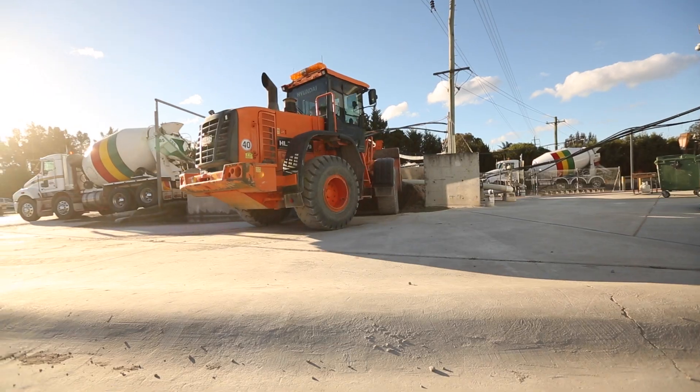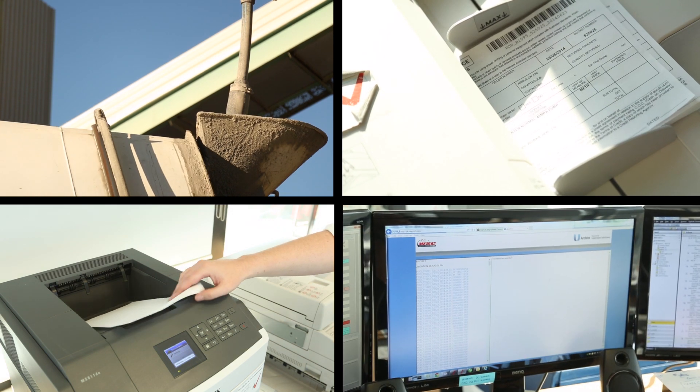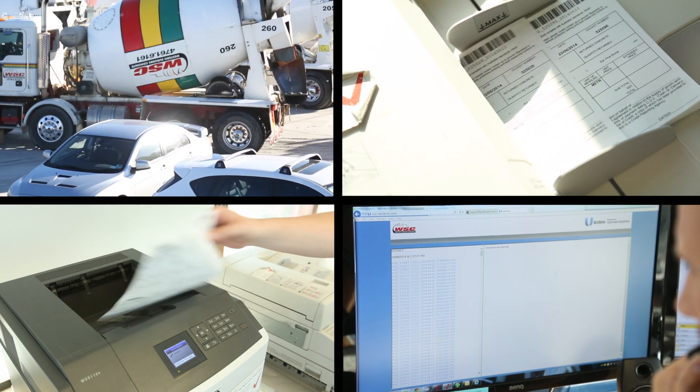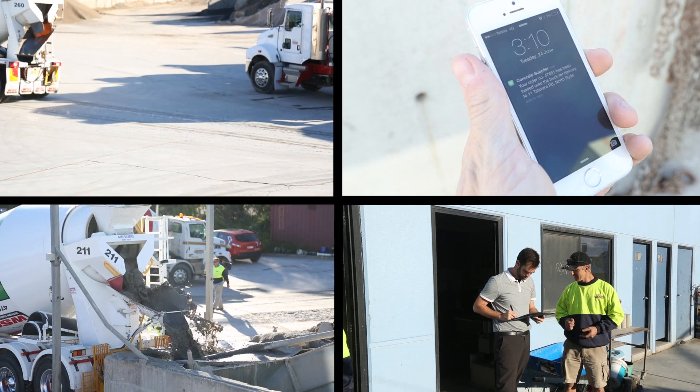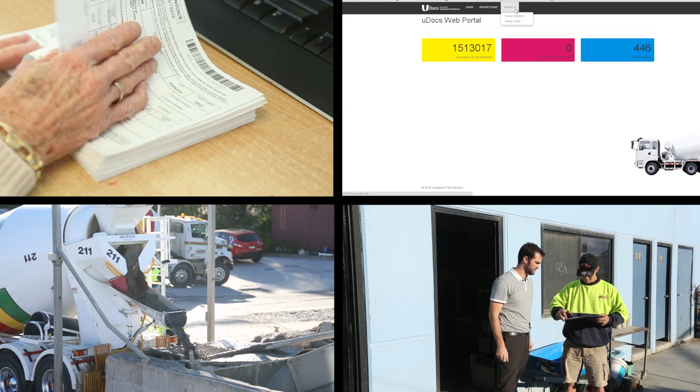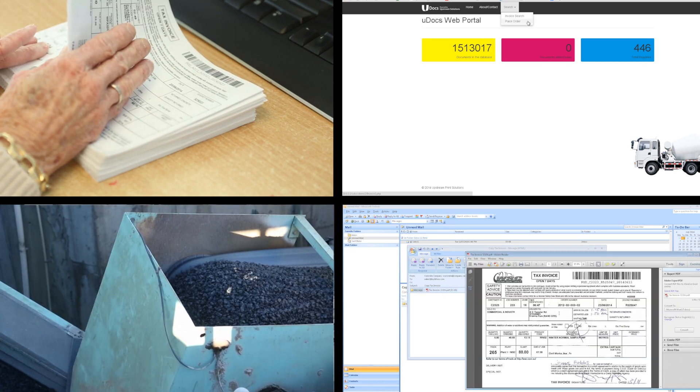Imagine a concrete plant where dockets are automatically sorted, changes are easily identified, and information is instantly available for retrieval. A plant where customer satisfaction is improved by SMS notification of the impending load. An automated email is received with the day's signed dockets, and customers have access to an online portal to view their dockets.